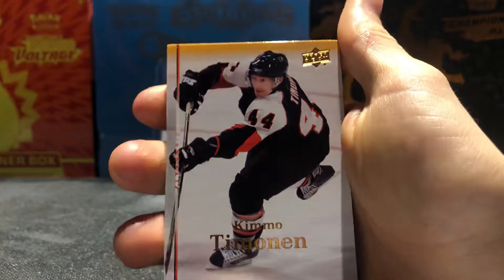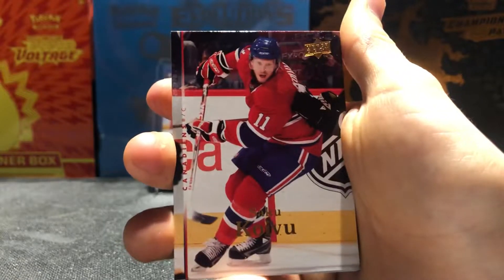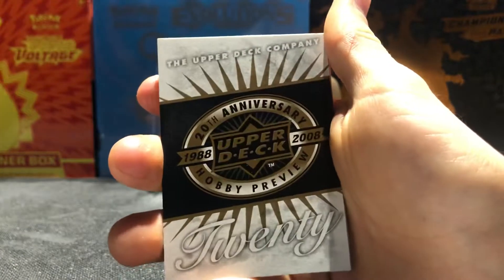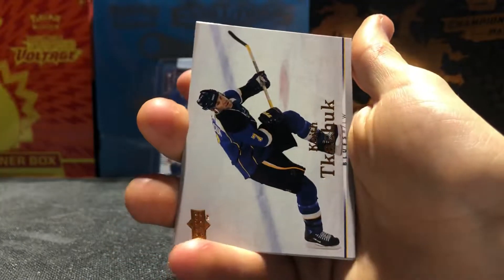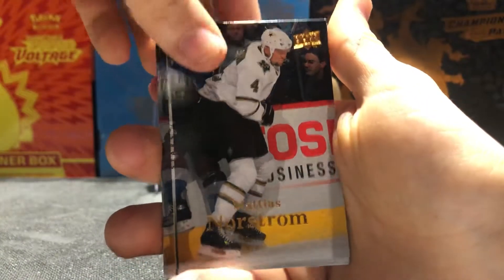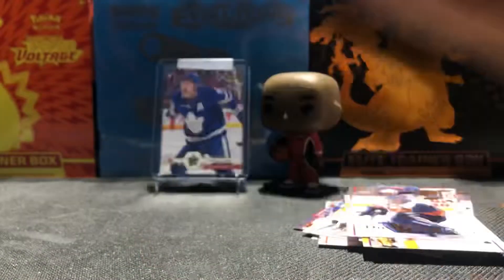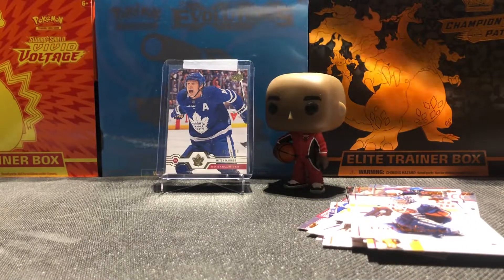Last pack: Kimmo Timonen, Kristian Huselius, Saku Koivu, Ethan Morrow, another Upper Deck 20th anniversary promo, Keith Tkachuk, Mattias Norström, Ryan Miller, and a Tobias Stepan Victory rookie card to end off the break.